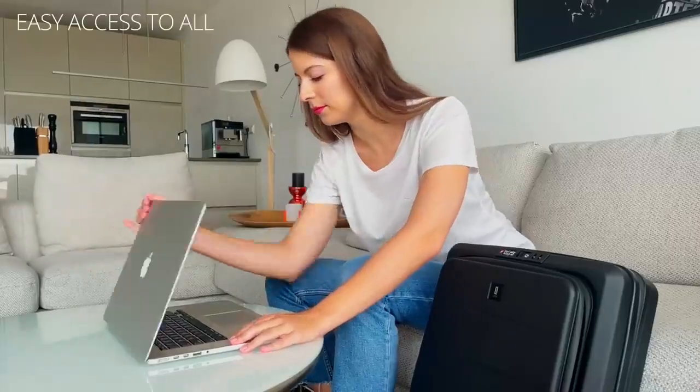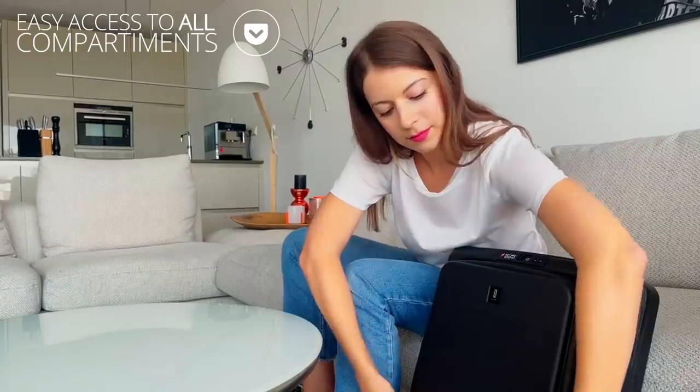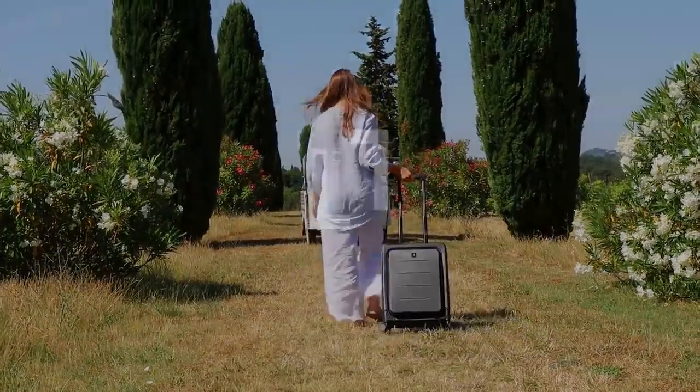LITO is accessible. Struggling to access your items while traveling? Thanks to the wide front pocket, LITO fits up to 15.6-inch laptops. Improve not only your travel but also your stay with LITO. Are you ready to save space?